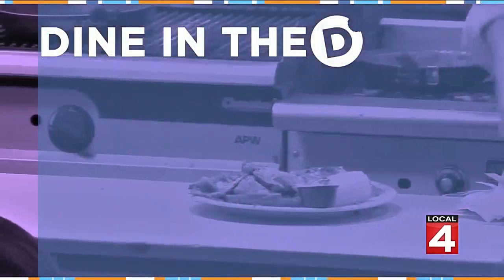We have the perfect place for you to grab a bite to eat afterward. Located on the east side of Detroit in the quaint West Village area, it's a place where making good food is their craft. Michelle Oliver takes us to Dine in the D at Kraftwerk.